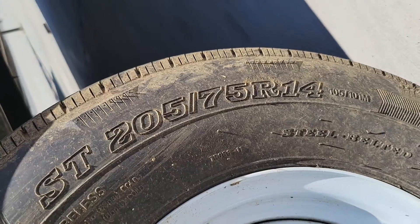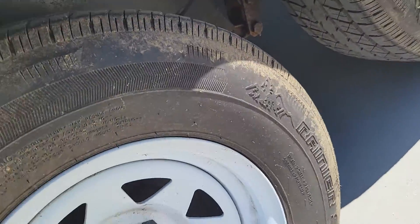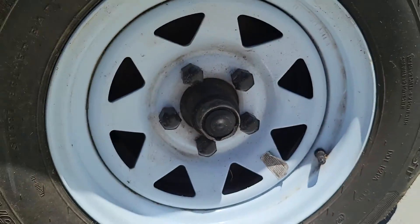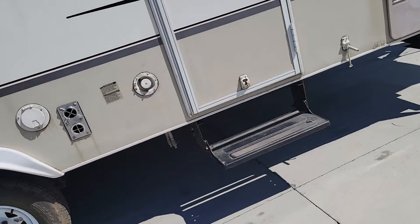Tires look decent — 205/75 R14s. I'm just looking to see if I see a date code on here anywhere. December of 2018, so probably mounted 2019. You've got three-year-old tires. Not bad.